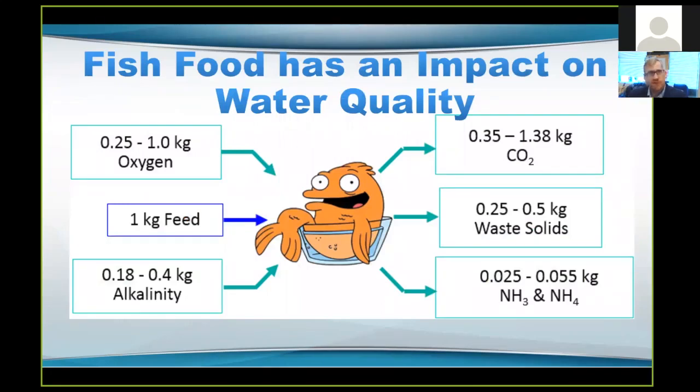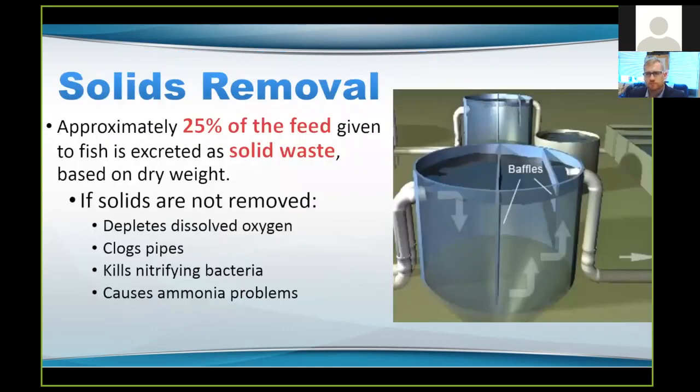That feed that you're putting into the water has an impact on water quality, and water quality is the name of the game for growing fish. If you have poor water quality, you're probably going to have sick or dead fish. Whenever you add a kilogram of feed into the water, you're going to use between 0.25 and 1 kilogram of oxygen, and between 0.18 and 0.4 kilograms of alkalinity in order to process it. The components you get out of the water after processing are carbon dioxide, solid waste, and ammonia — all of which need to be either removed from the water or processed so they're not toxic to the fish. Solids removal is very important — approximately 25% of all the feed you give your fish is going to turn into solid waste, and these need to be removed because they can deplete oxygen, clog up your pipes, cause explosions of bacteria growth, and cause ammonia problems.